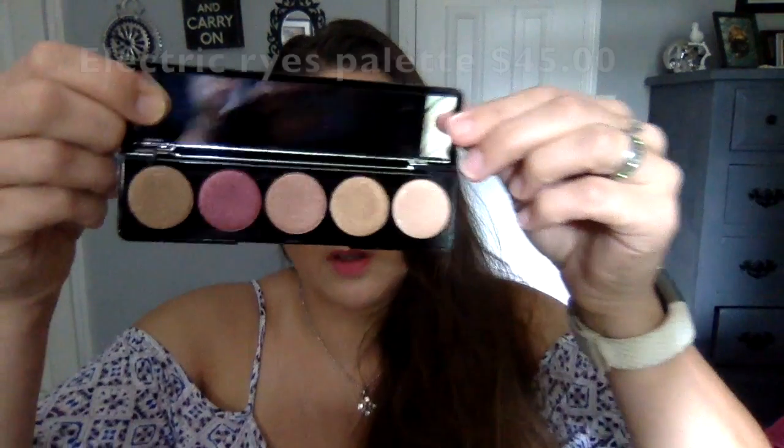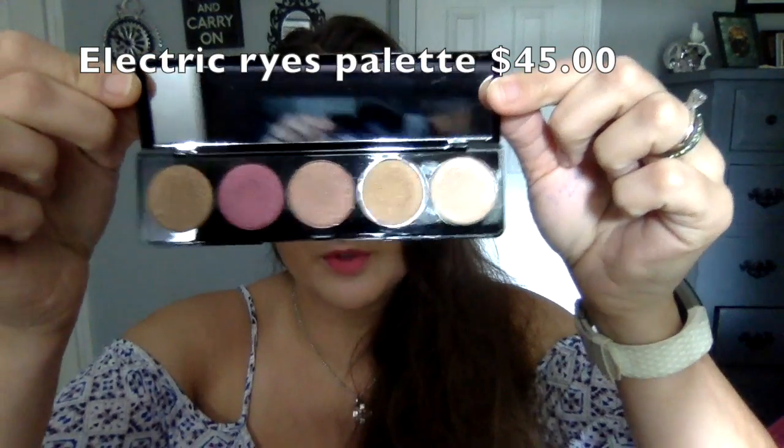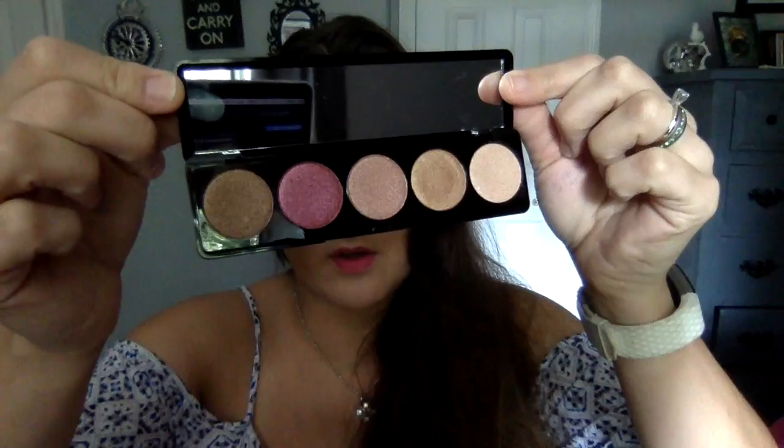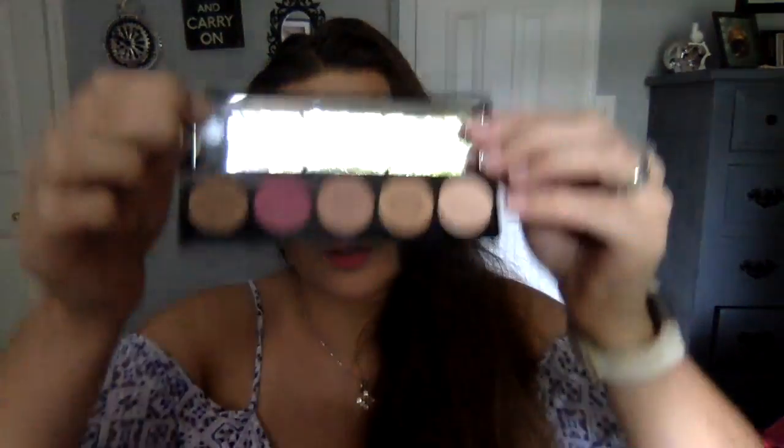Next up is a BoxyCharm Electric Eye Shadow palette — sorry about that, apparently something is driving my dogs nuts and they won't stop barking. Anyway, it's an eye shadow palette. Wow, look at these beautiful colors!